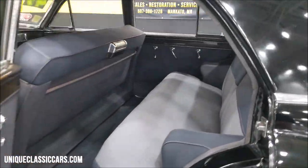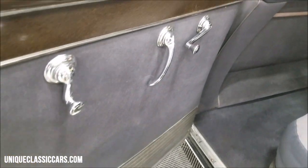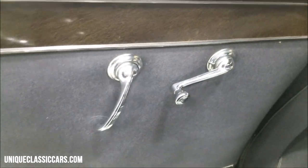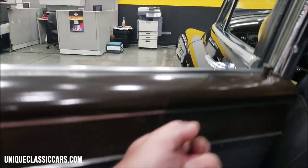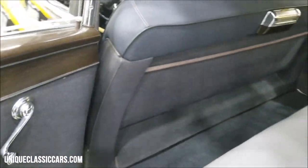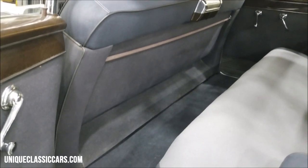Let's take a look at this rear seat area — look at the door panels and the shape they're in. One of the other things: look at how nice the chrome on these cranks are, and again they work very easily. As far as the windows going up and down, it's not binding — does not take anything to crank that window up and down.